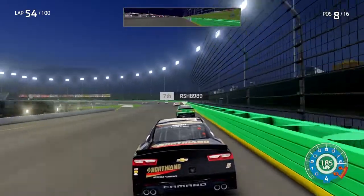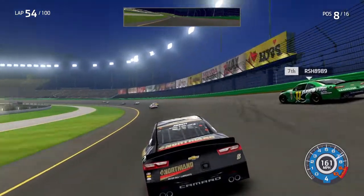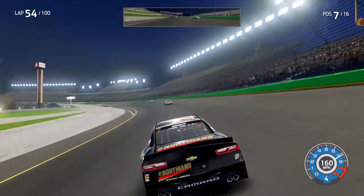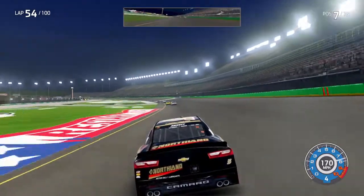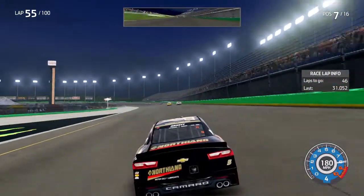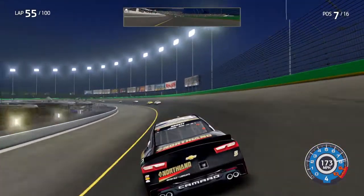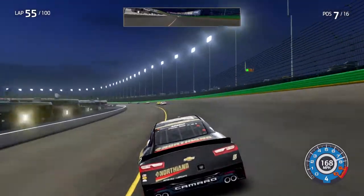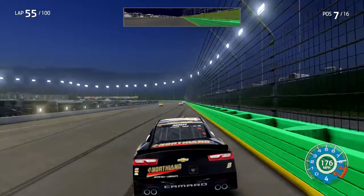KC Motors Group number two car closing in on the Hunt Brothers Pizza number 98 as they roll into turns three and four. RSH in the 11 gets into the outside wall again here tonight. Here comes Pottles in the five — some tough breaks for this five team, but they've done some work on pit road and got that car fixed. She's still got plenty of time — only about 55 laps in out of the 100 laps here tonight.